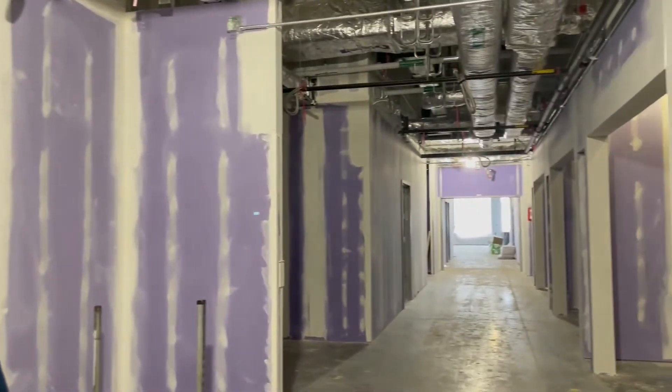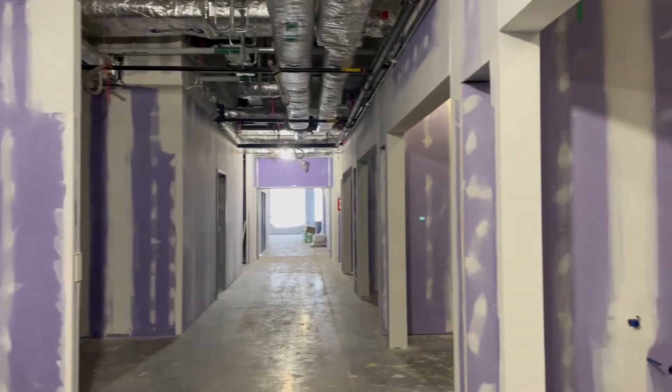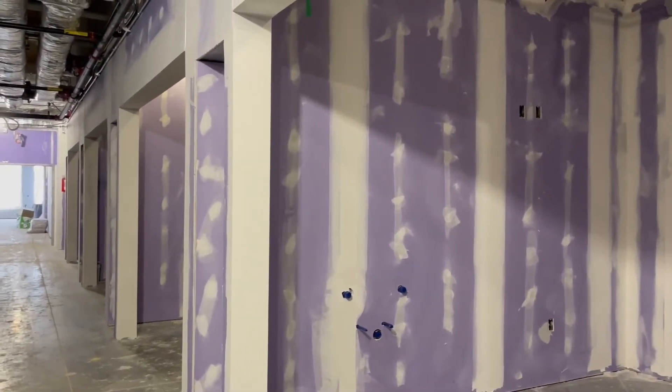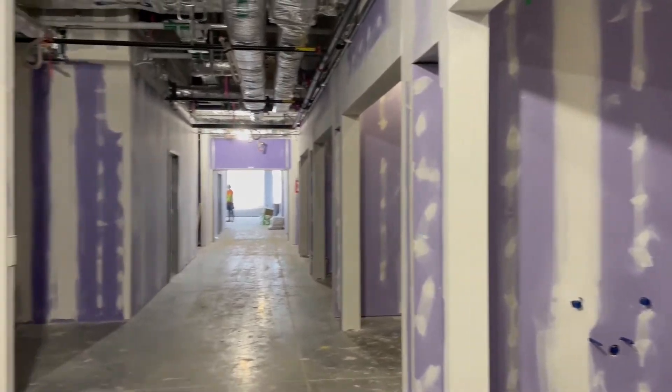As you can see behind me, we're making tremendous progress on the patient rooms themselves. Most of them are framed out and dry walled at this point. The next part will be to start priming them, painting them, and putting the fixtures in there.